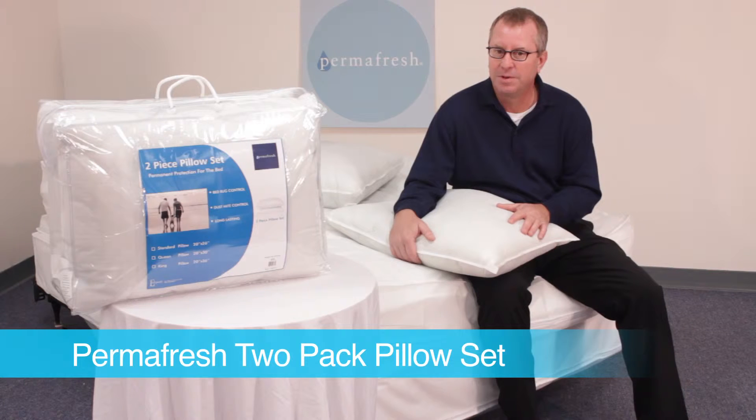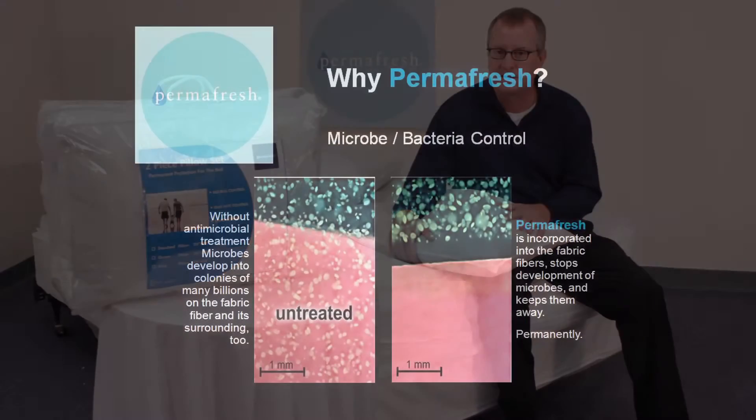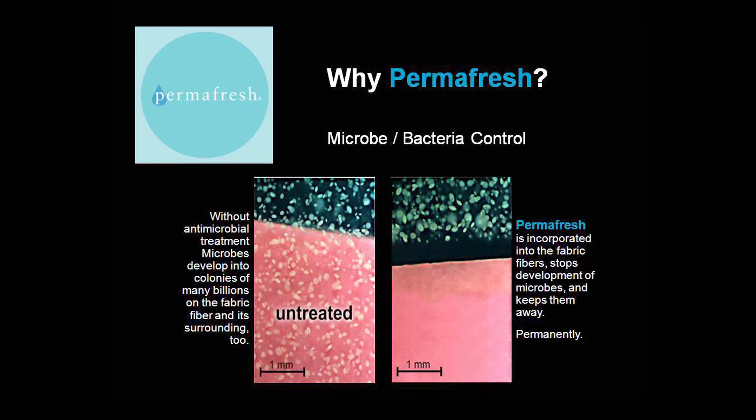Permafresh protects against all kinds of bacteria and small insects including bed bugs, mosquitoes, dust mites, and fungi. This pillow literally protects against hundreds of common bacteria. The result is a fresher pillow that will stay fresh longer than regular pillows.